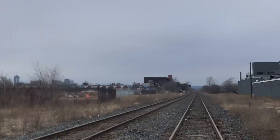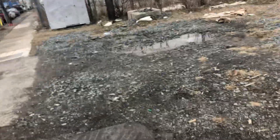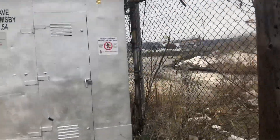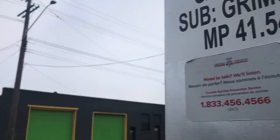I'm going down the tracks. This is the relay case to the crossing. I'll get to the other signal, which is why I wanted to come here. This is milepost 41.4.